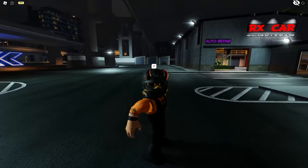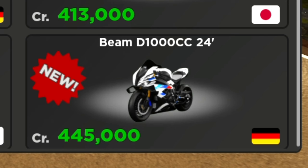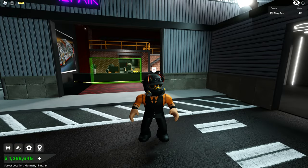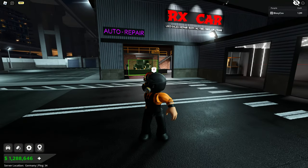I believe the price was like 450,000 — close, it's 445,000. All right, now on to the next car: we got the McLaren Senna GTR, and this one is limited too, so there's only going to be 500 of these and it's only available for one month.